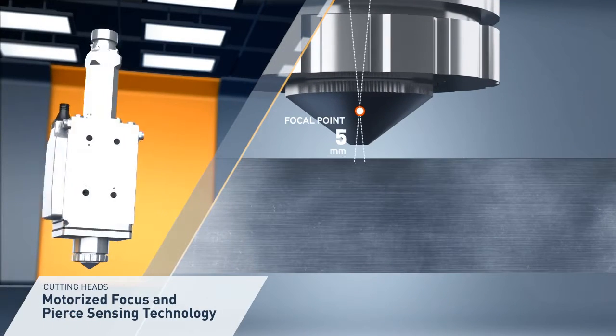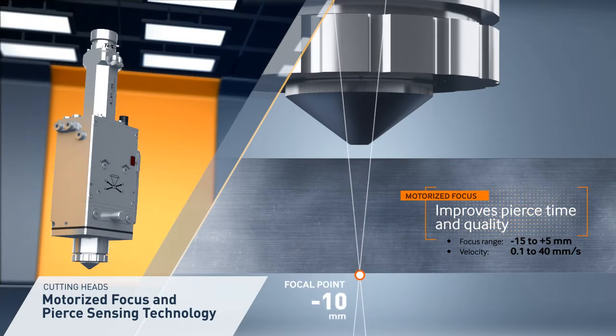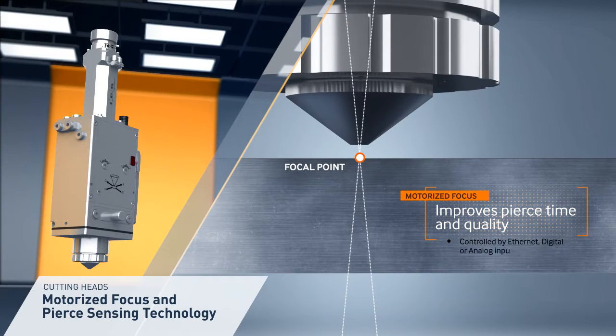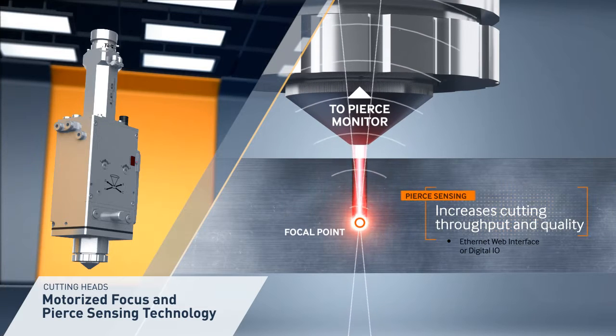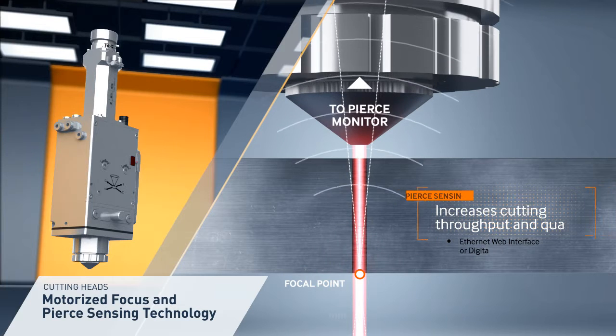IPG cutting heads are also available with a motorized focus and pierce sensing technology for higher-level integration. The pierce monitor detects when the laser has pierced the metal, and the detected signal is calibrated for laser power, material, and thickness.